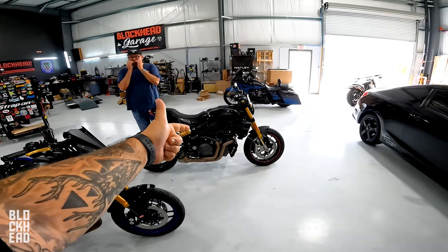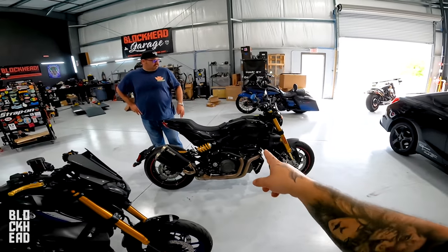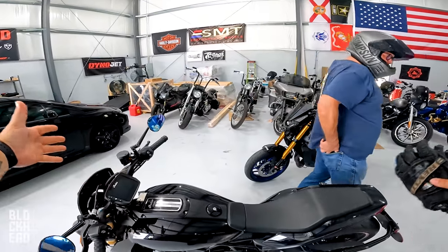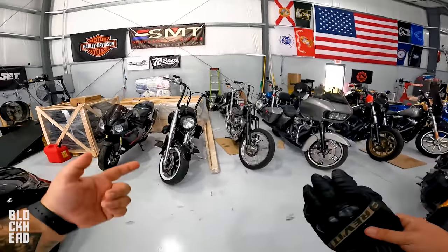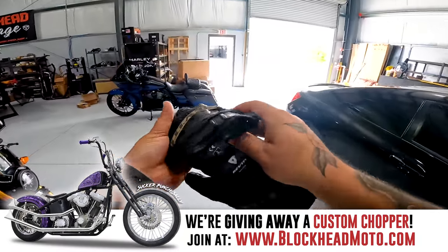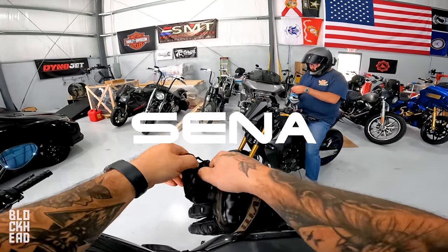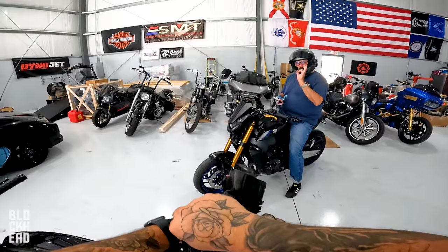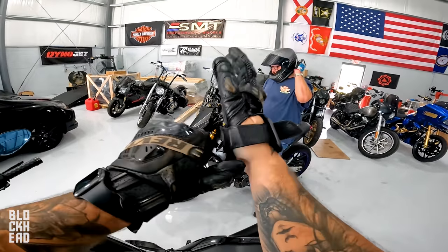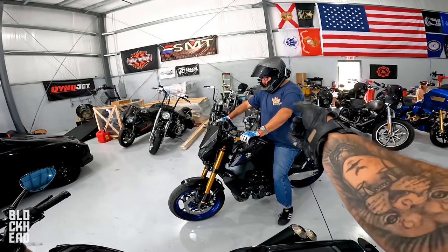Eric has some experience with the MT09 but very little with the FTR, so he'll ride the MT09 first while the host takes the FTR to get first impressions. Before they leave the garage: they're giving away a motorcycle — a custom old-school chopper with Rolling Sands custom paint and a custom front end from TC Bros — over at blockheadmoto.com in about two months. Also, the episode is brought to you in part by Senna. They're using Senna mesh intercoms to communicate on the ride.